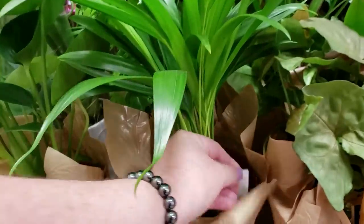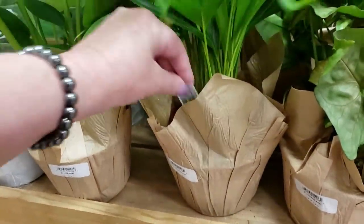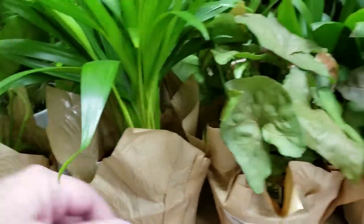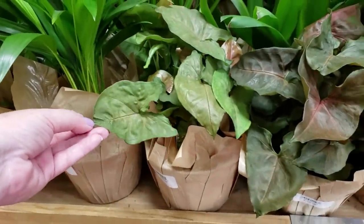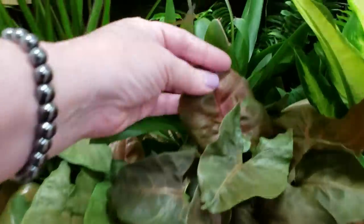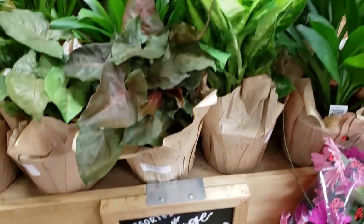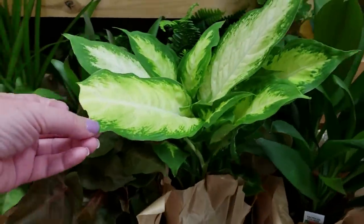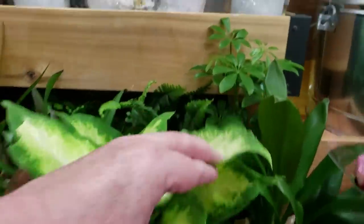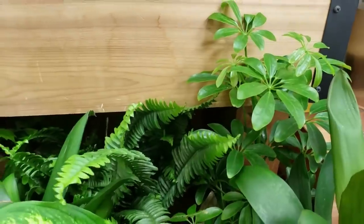It looks like a little Isabella Palm, I'm not sure, $5.99 for that. A Syngonium for $5.99 — a couple of them, this one's pretty actually. So $5.99 for all these. And they even have an umbrella tree back here for $5.99.